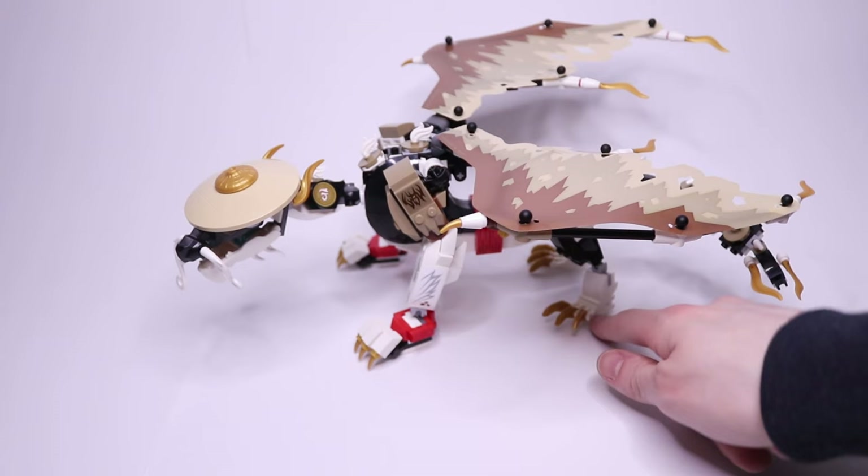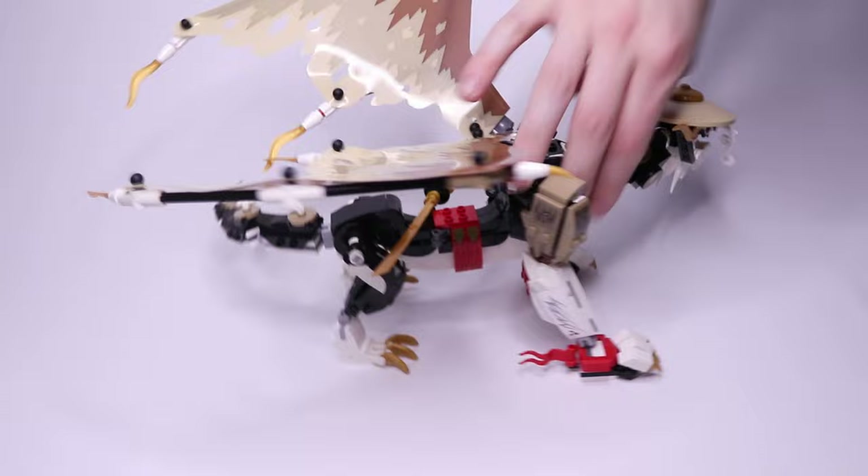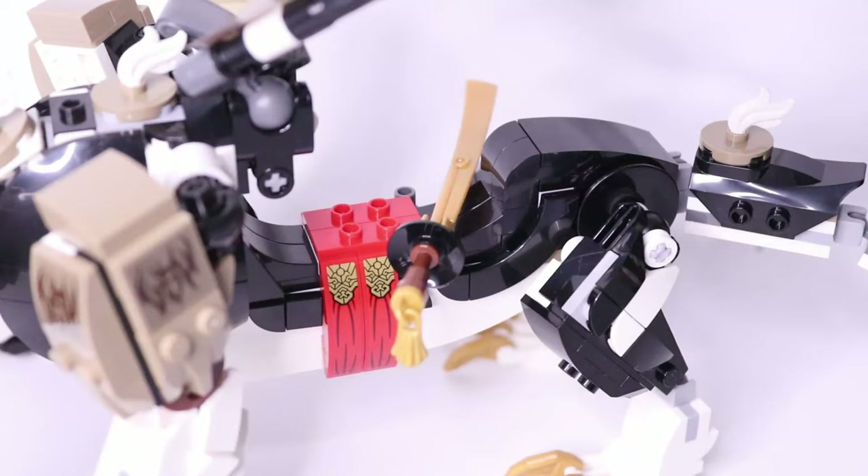Here's the overall dragon build. Like a lot of other Ninjago dragons, this one stands on four legs, has two wings on the back, and of course a long tail and the head in the front. The dragon is mostly symmetrical with only some small differences in the tip of the tail and the little clip that holds onto Eagle's sword.